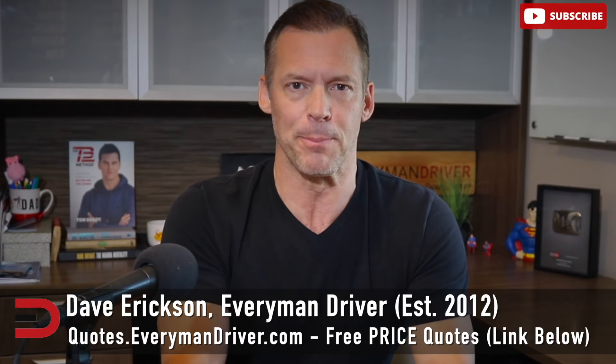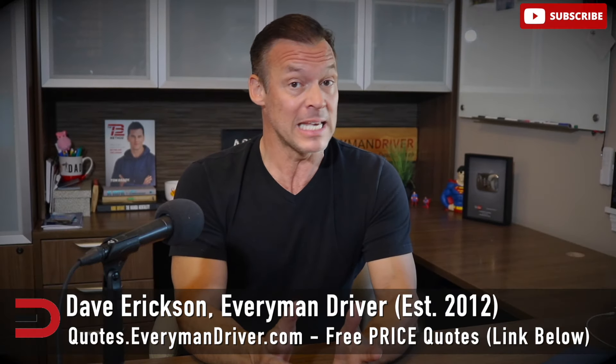So you're shopping for a used car. Before you sign on the dotted line, let me fill you in on some hidden fees that could sneak up and bite your budget. These fees can transform what seems like a sweet deal into a pricey purchase, so let's break down what to watch for and how to handle them.